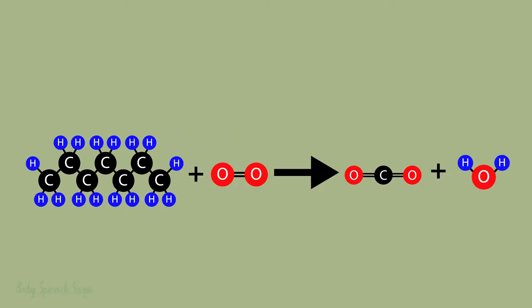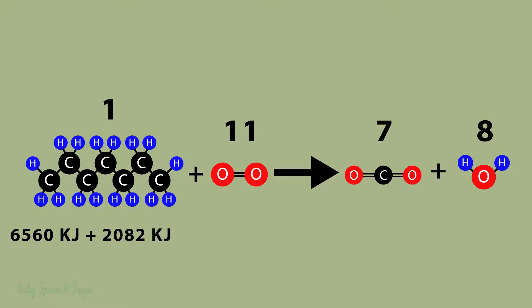So how is energy gained from these hydrocarbons? In short, the forming of new bonds releases more energy in the form of heat than is needed to break them. For example, assuming this is a clean combustion, approximately 100 grams of heptane needs 6,560 kilojoules of energy to break the C-H bonds, 2,082 kilojoules for C-C bonds, and 5,434 kilojoules for the double-bonded oxygens.